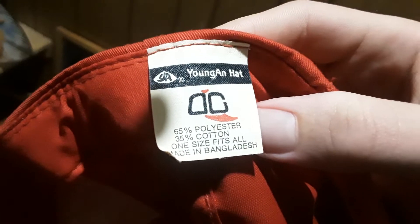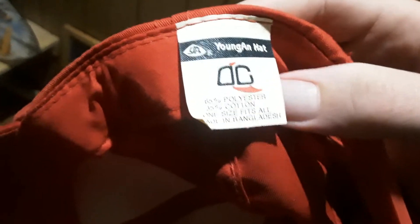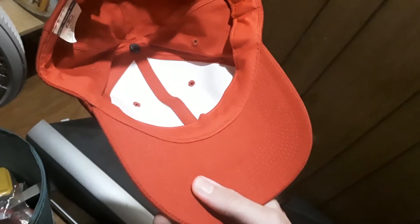The next hat I have — I don't know what that says, 'Youngin' hat. I don't know if that says OG or what. I got this hat from a thrift store actually. It's kind of flimsy for a hat, but at the same time it's a pretty decent hat.